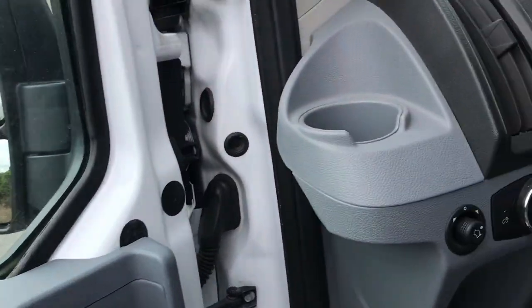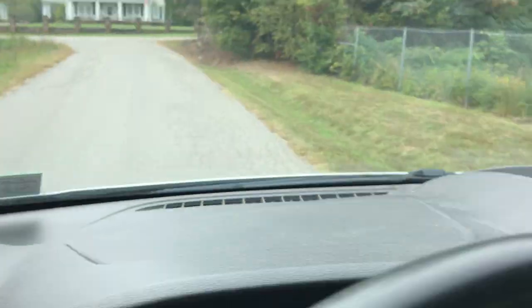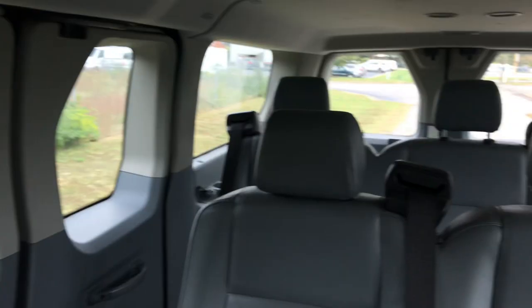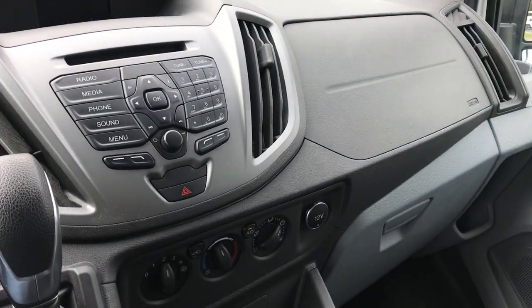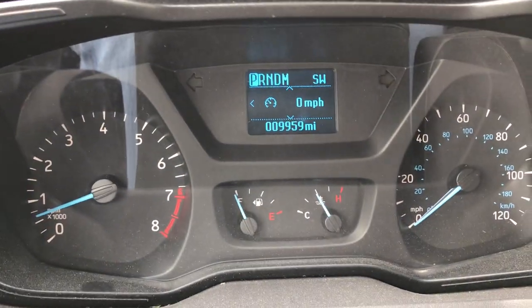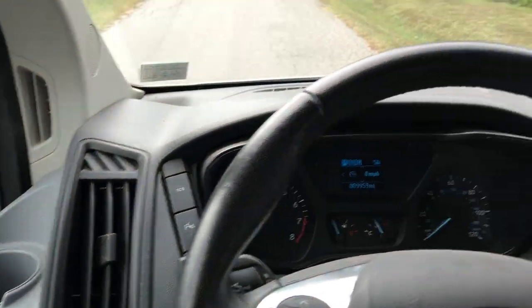Power windows, power door locks — all your typical features. And these seats are removable, so if you wanted to use this as a cargo van, you could. It does have the easy-to-clean vinyl interior. The floors are a little dirty, but at 9,000 miles, you're looking at it exactly as it came in.